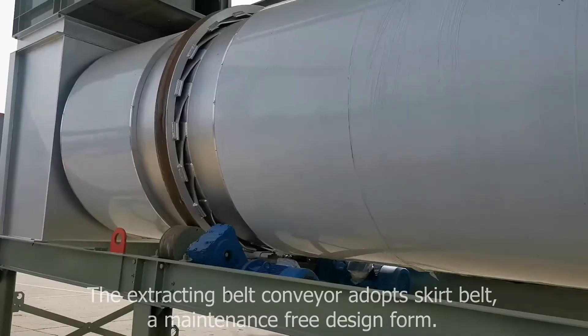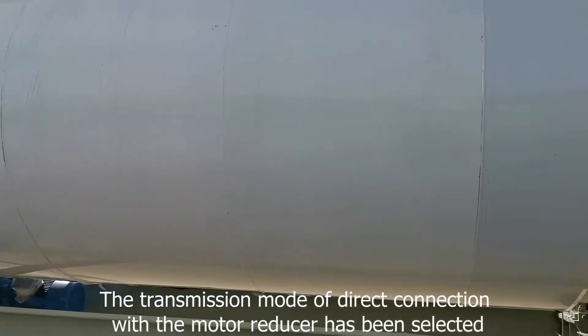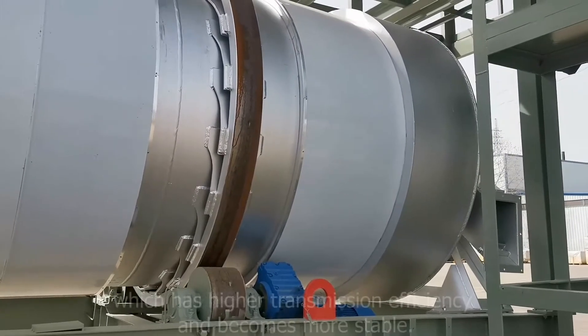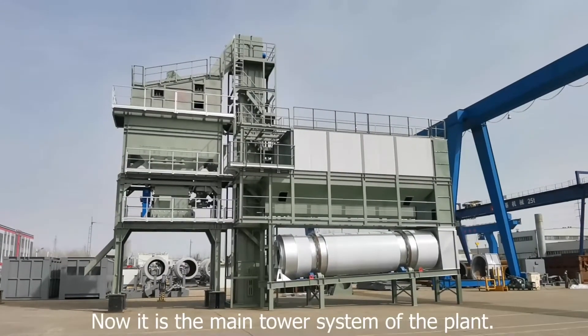The extracting belt conveyor adopts a skirt belt, a maintenance-free design form. This is the transmission system of the dryer drum. The transmission mode of direct connection with a motor-reducer has been selected, which has higher transmission efficiency and becomes more stable.